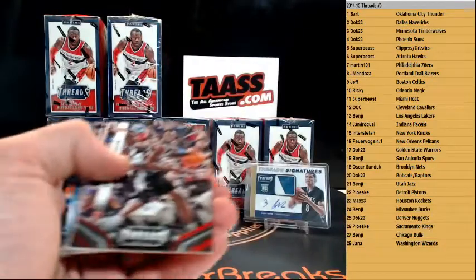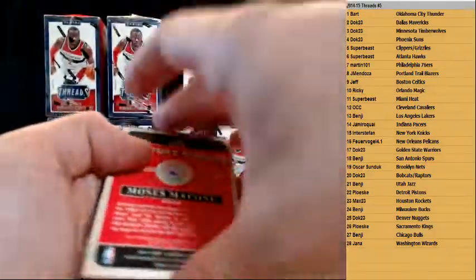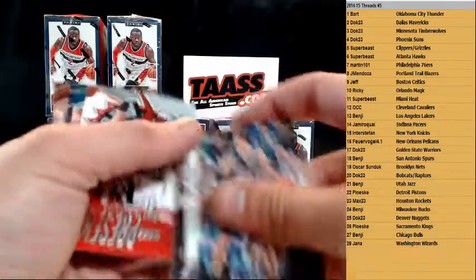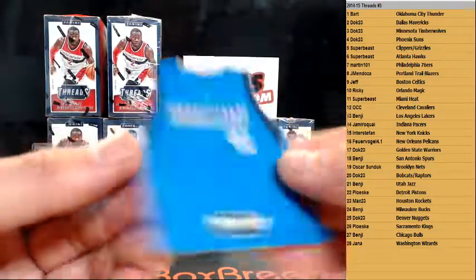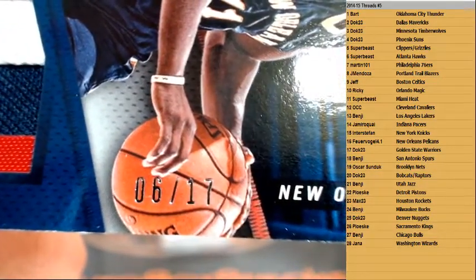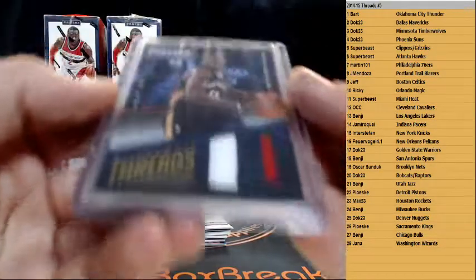We got Century Greats — Bill Russell for the Celtics, and we have Moses Malone Century Greats jersey to 199, Philadelphia 76ers. To 199 is Thiago Splitter for the Spurs. We have Jonas Valanciunas, we got Dirk, and we got a patch going to the Pelicans — Drew Holiday. Wow, look at this numbering — 6 of 17! New Orleans Pelicans — crazy low numbering. Who has the Pelicans in this? Frank — 6 of 17. Nice.